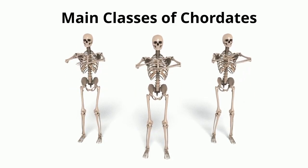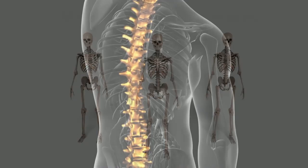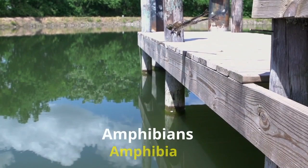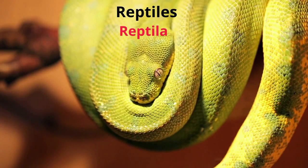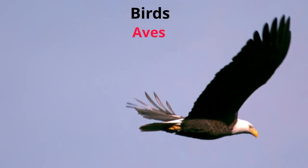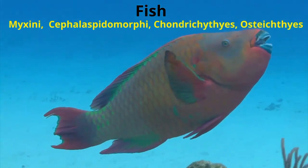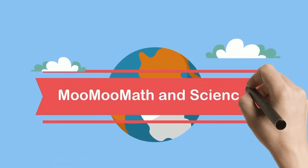Let's take a look at some characteristics of the five main classes of chordates, which are animals that have backbones. These include amphibians, reptiles, mammals, birds, and fish. Technically we're looking at eight classes because fish are divided into four. Welcome to Moo Moo Matt in Science.